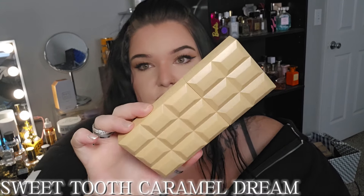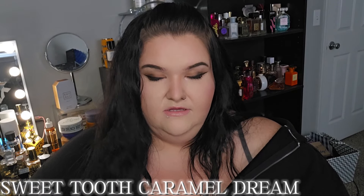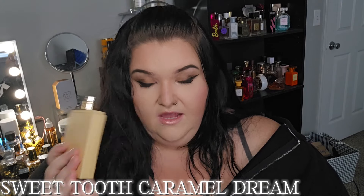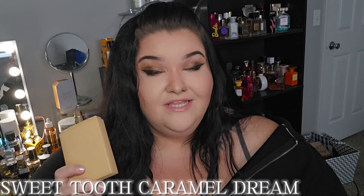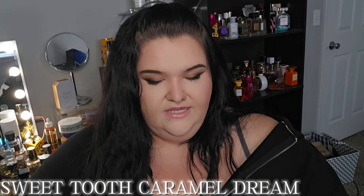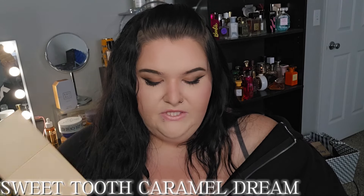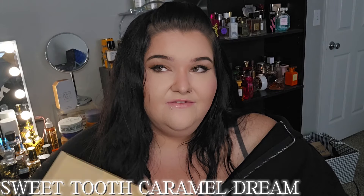We're leaning into the affordable perfume category now — I have something for every budget, all the way down to about $10. This next one is Sweet Tooth Caramel Dream by Sabrina Carpenter. This is my favorite of the two from her line — I've already gone through an entire one-ounce bottle in like a week, that's how much I like it. It's like a sugary, caramel, chocolatey, vanilla, marshmallowy, fluffy perfume. It does have a note of patchouli in it, giving it just a little more density — but it's a sugary, candied patchouli, not a dirty one.